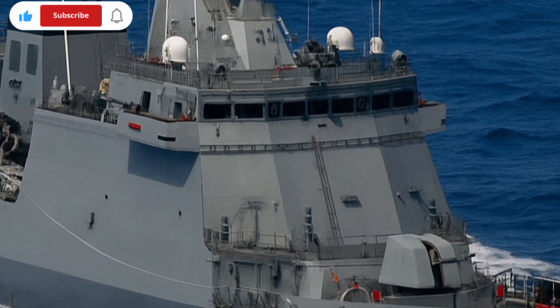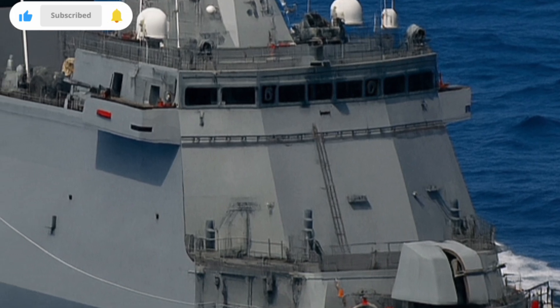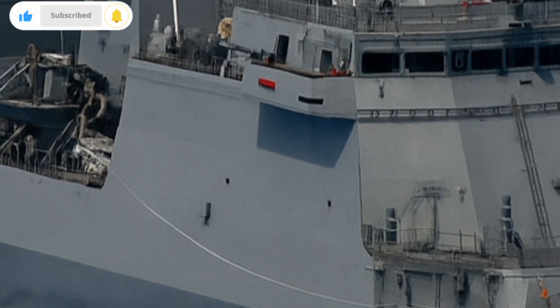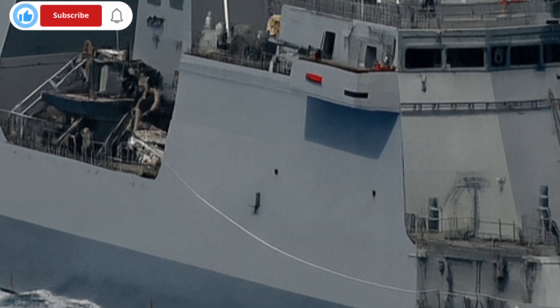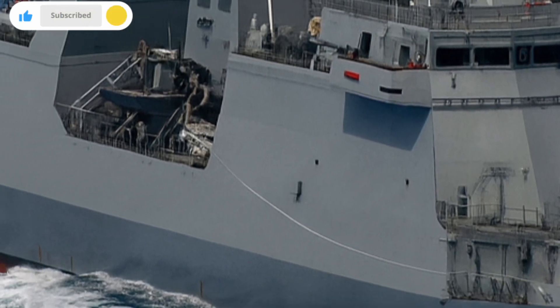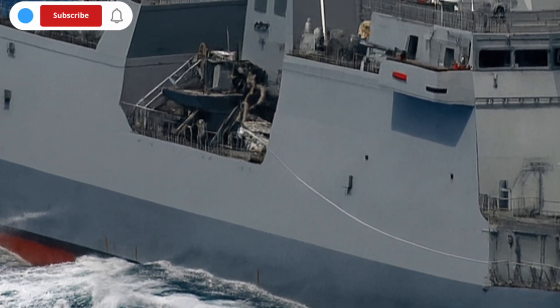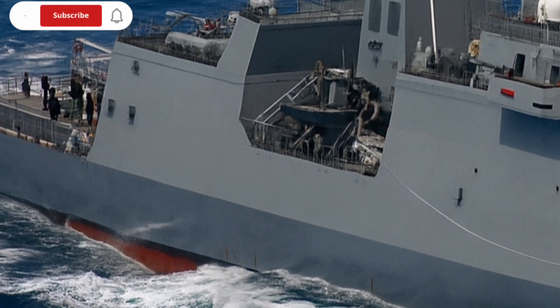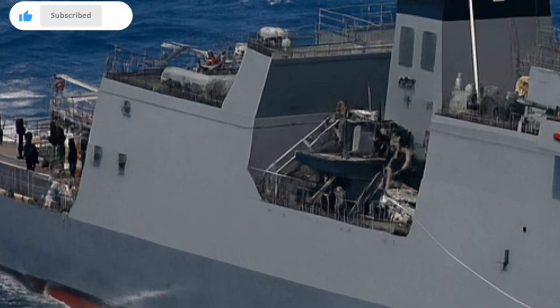The BRP Jose Rizal is the lead ship of the Jose Rizal-class frigates, designed to strengthen the Philippine Navy's surface warfare capability. It was built by Hyundai Heavy Industries (HHI) of South Korea, based on the proven HDF-2600 design derived from the frigate class used by the Republic of Korea Navy.